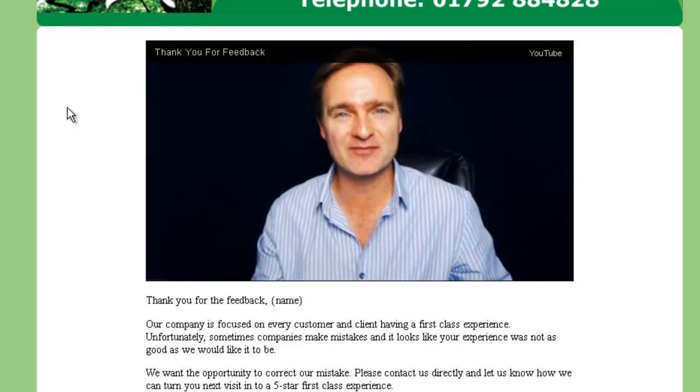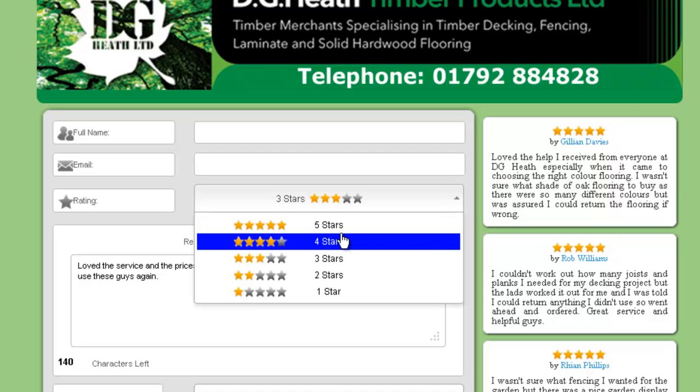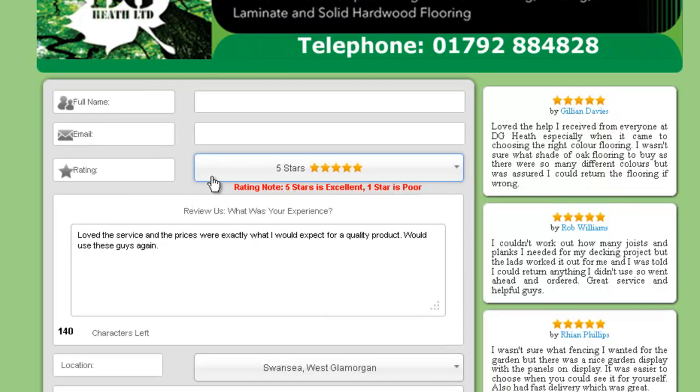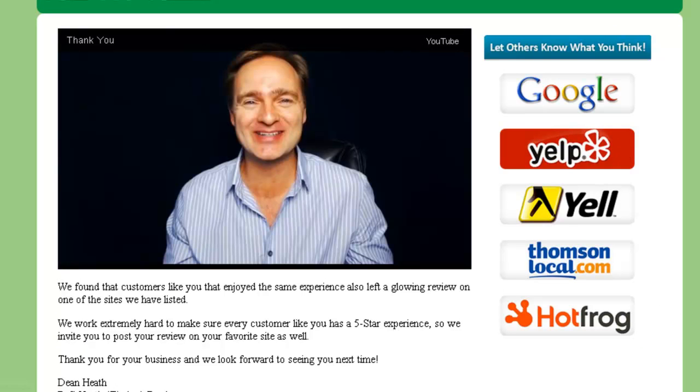But what about the positive reviews? This is what we're really after. So somebody's been on your page, they've left a five-star review. We say fabulous — they've done exactly what we want them to do. So again, we take them to a landing page. And this time we say thank you. We say, right, we found that customers — and you remember this customer is red hot, they've just left you a glowing positive review — so we immediately take them to another message where we say: 'We found that customers like you who have enjoyed this same experience have also left glowing reviews on one of the sites listed on the side. We work extremely hard to make every customer have a five-star experience. So we invite you to post your review on your favorite site as well. Thank you for your business and we look forward to seeing you next time.'